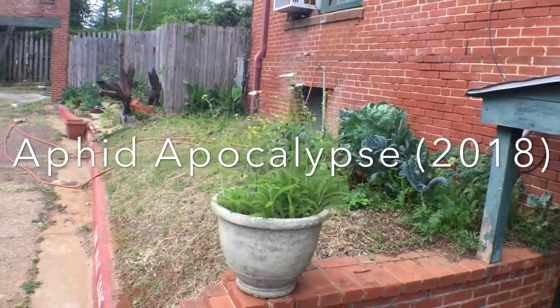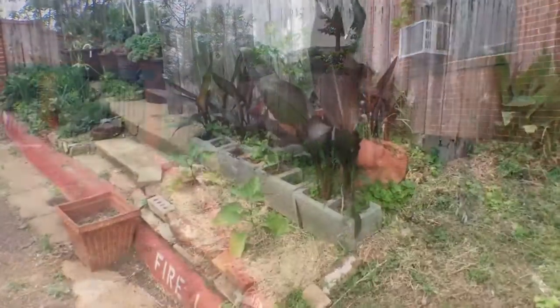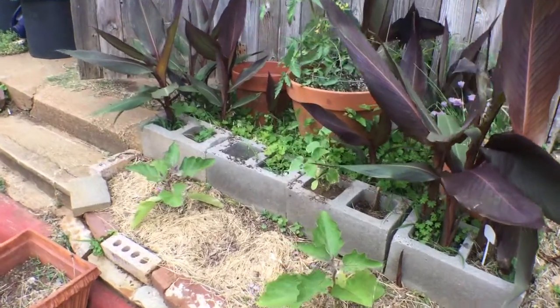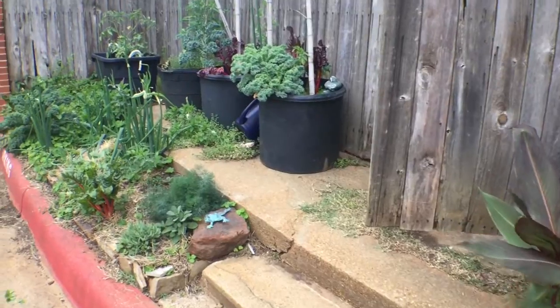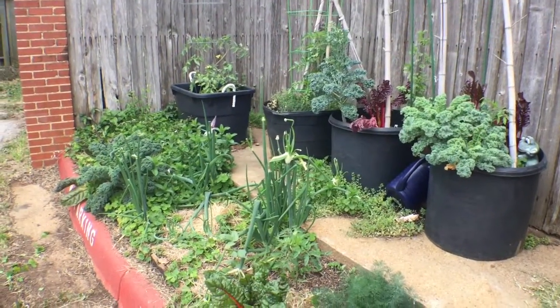Hey y'all, just want to come down, take some pictures, see what was happening in the garden — might be something interesting to show you. But everything's just growing along normally. Still have to yank these kales out of here; I just got to figure out some way to eat them.